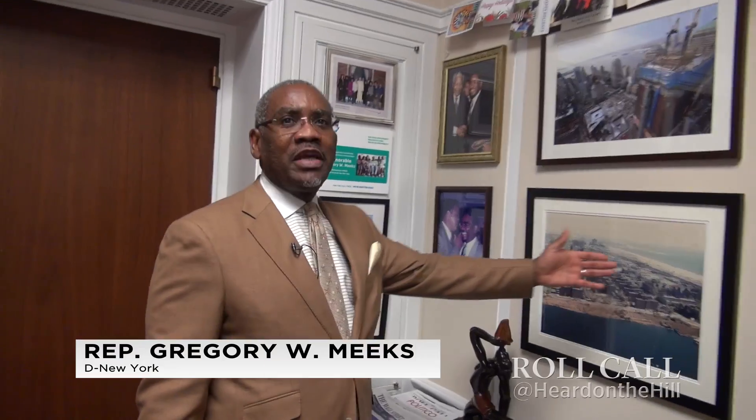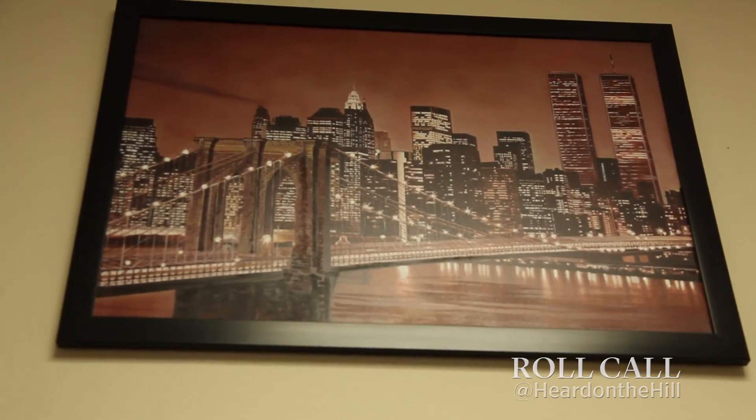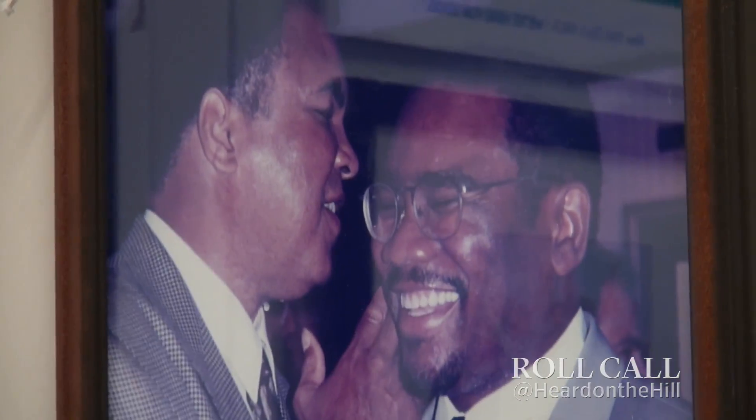This is a throwback of the beachfront in Far Rockaway, New York, and how it looked almost 50 years ago. Two of my greatest heroes in life — one of course is Muhammad Ali, who I've had the pleasure to know for a little bit and watched him go from Cassius Clay to Muhammad Ali to become the heavyweight champion of the world, the GOAT, the greatest of all time.